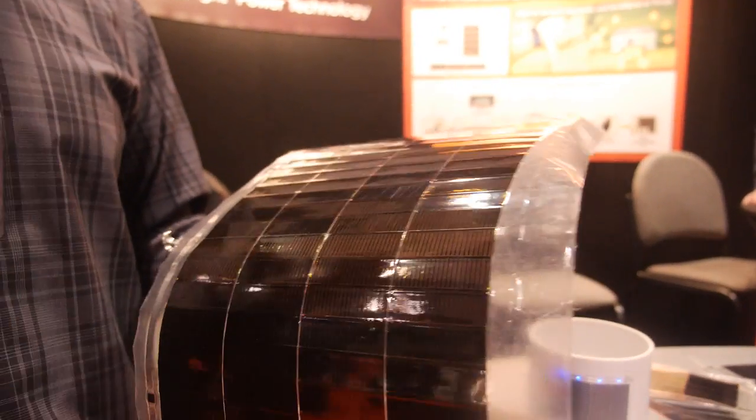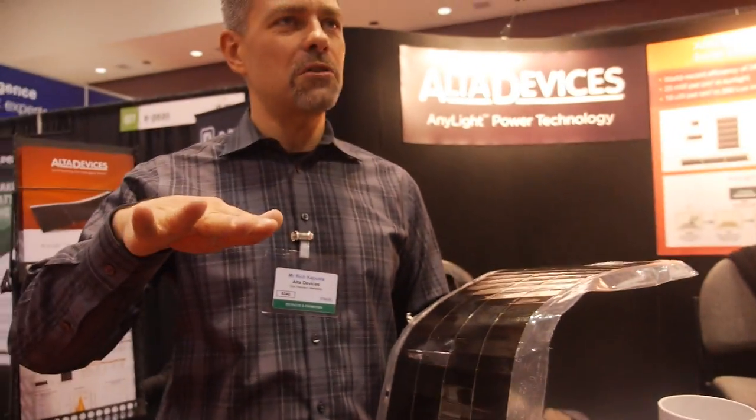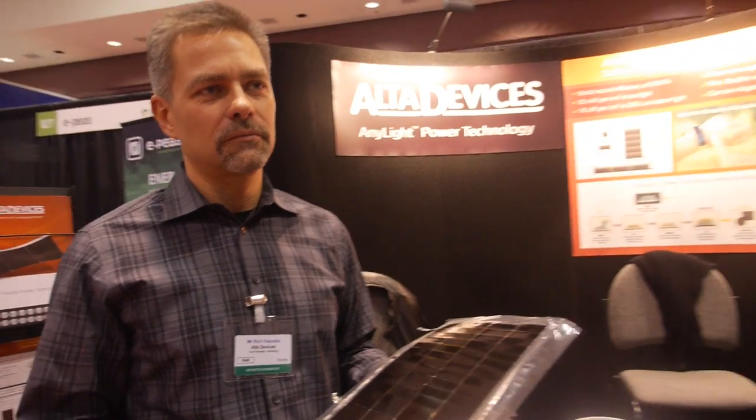We literally grow these tiny thin films onto a substrate. And we actually manufacture ourselves, right here in Sunnyvale. The biggest opportunities are IoT devices, wearables, and vehicles — those are the three big categories.